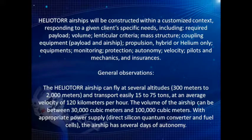Heliotor airships will be constructed within a customized context, responding to a given client's specific needs, including required payload, volume, lenticular criteria, mass structure, coupling equipment, payload and airship, propulsion (hybrid or helium only), equipment, monitoring, protection, autonomy, velocity, pilots and mechanics, and insurances.